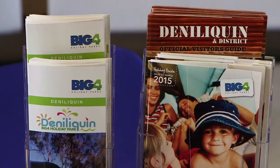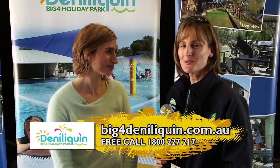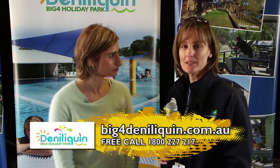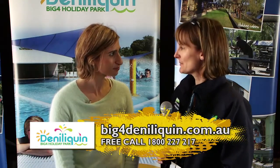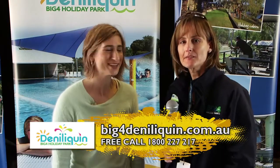So Linda, where can people find out more info? You can look us up at www.big4deniliquin.com.au. We've got a free call number: 1800 227 217. The website's got all the information and pictures about the park. Awesome, thanks for your time. No worries.